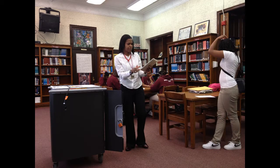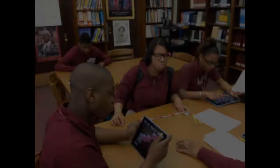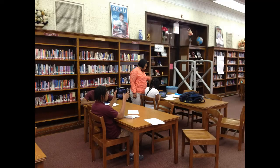LaVonna Williams, the librarian at Hirsch High School in Chicago's Southside, is a recipient of the CPS Library's VITAL grant. As part of that grant, she received a set of iPads that allowed her to integrate mobile technologies to support her library program. In this video, we'll see how she collaborated to support writing instruction at Hirsch.